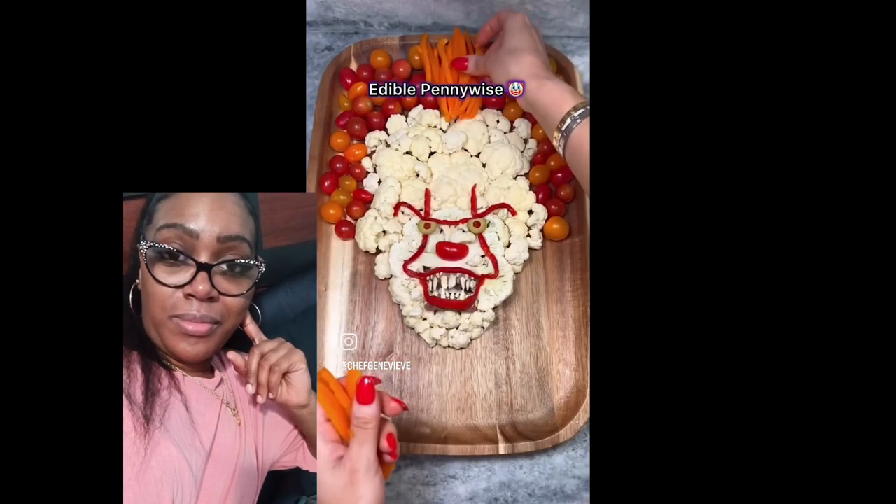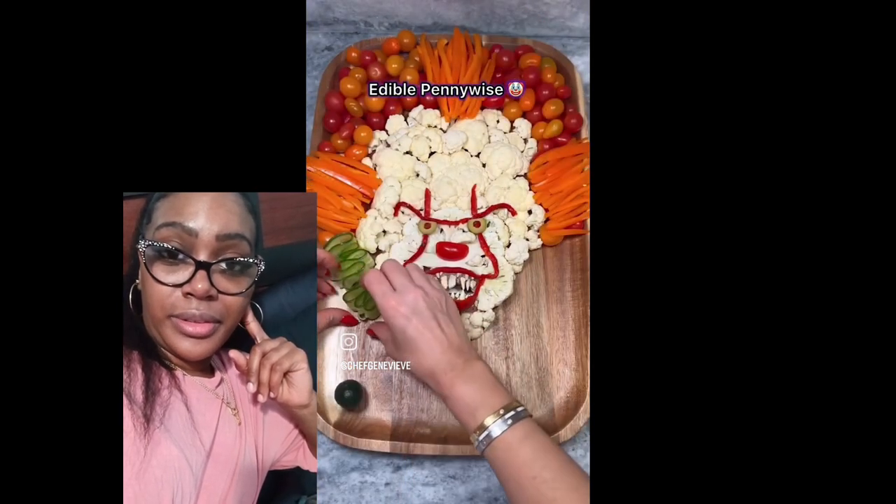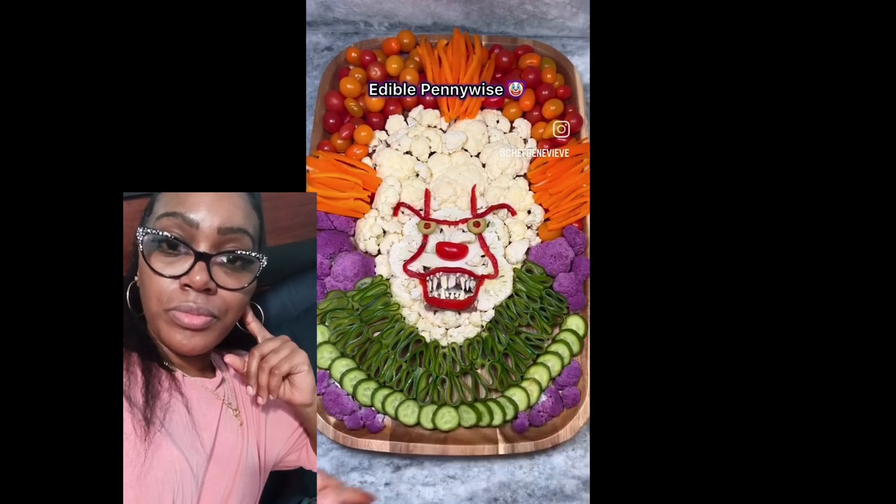Peanuts, cotton candy, hot dogs, and... Pumpcorn!